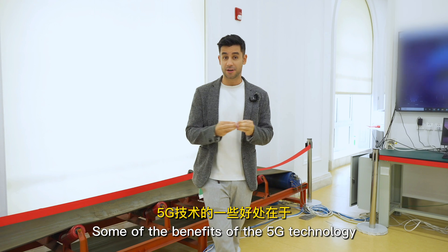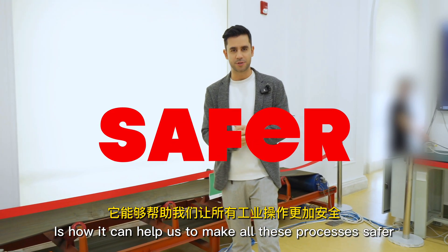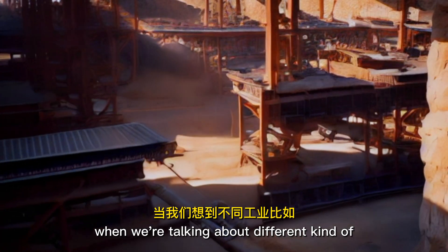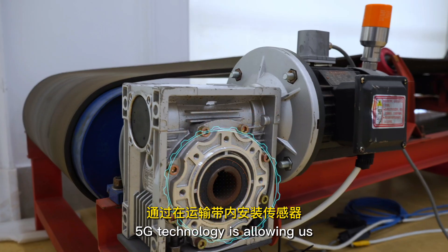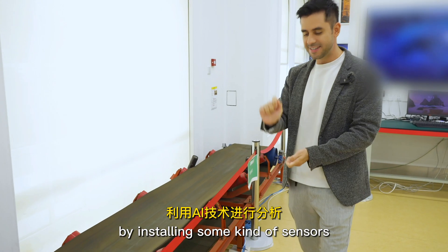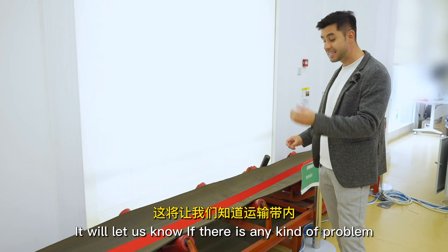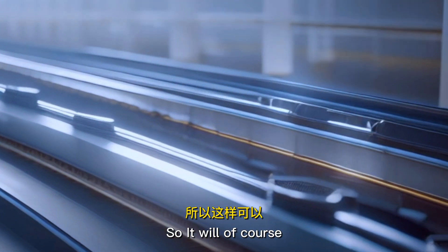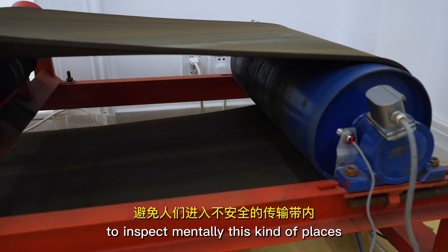Some of the benefits of 5G technology is how it can help us to make all these processes safer. When we're talking about different kinds of mining and extraction of raw material processes, it may be a little bit unsafe. 5G technology is allowing us to make all these processes safer by installing sensors within these transportation belts. It will let us know if there is any kind of problem or risk, avoiding people having to go inside to inspect manually.